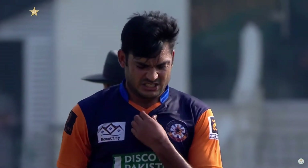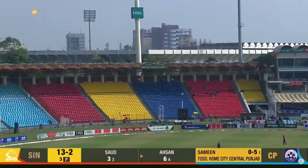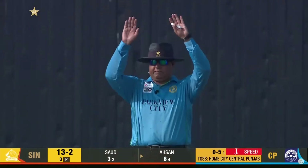He just looked to go over the top and he hit that beautifully. That's an extraordinary shot, superbly played.